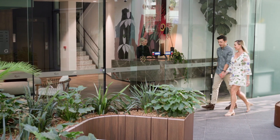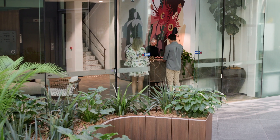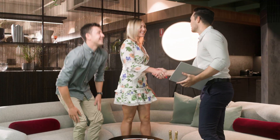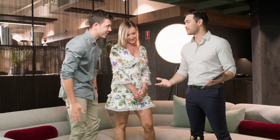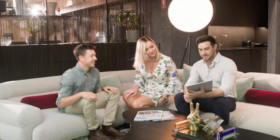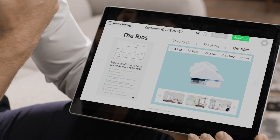FBR is revolutionizing the residential construction process like never before. As soon as a home buyer steps foot in a builder center, they will be able to select from high-quality modern architectural house designs specifically optimized for the Hadrian X construction robot, with a focus on delivering speed, accuracy, safety and waste reduction throughout the construction process.